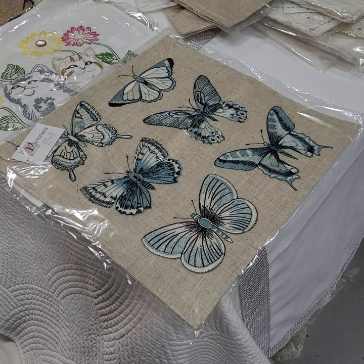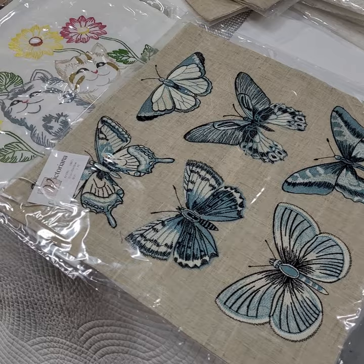Hello, we're live at Victoria Anna Imports and we're showcasing some of the different pillowcases.